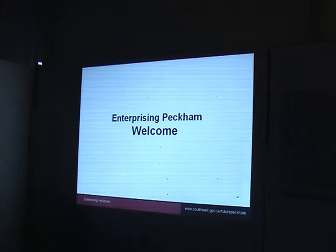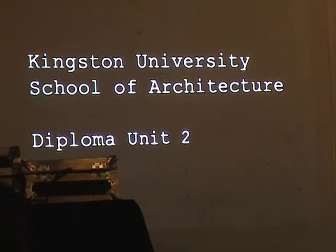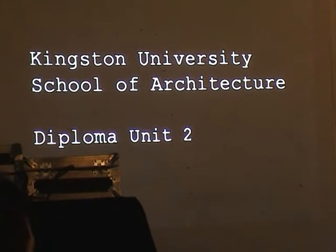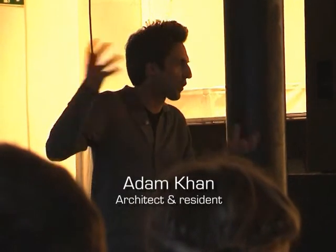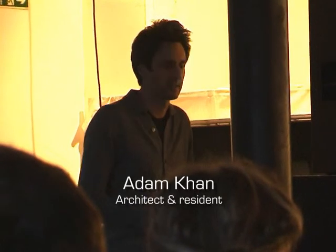I'm going to show you the work I'm presenting at Kingston University. We've been looking at Peckham, and more specifically we've been looking at shopping in Peckham. The situation has changed — there's probably not going to be huge rafts of government funding.